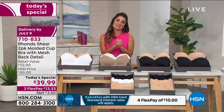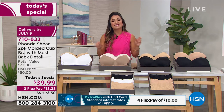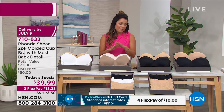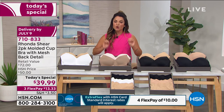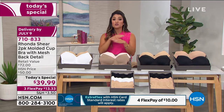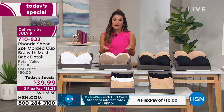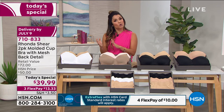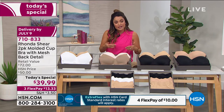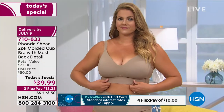Rhonda has been here 18 years at HSN — you don't have that kind of longevity if you don't deliver. Everything we say is true. If you don't believe us, you can read the reviews. Get it home and try it out. It's a tremendous opportunity to pick up the perfect everyday bra for every size and every shape — looks gorgeous and you can wear it under anything. You'll never have spillage underneath or gaping at the front. This is your opportunity to get two of them home today at an amazing value.